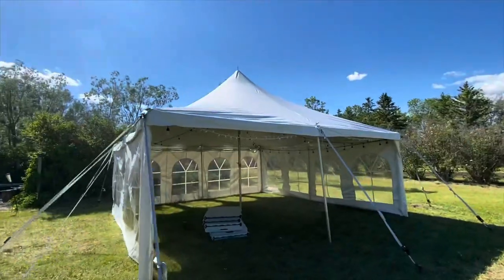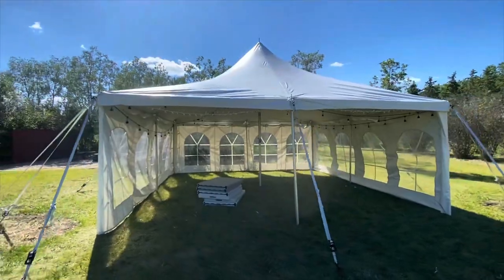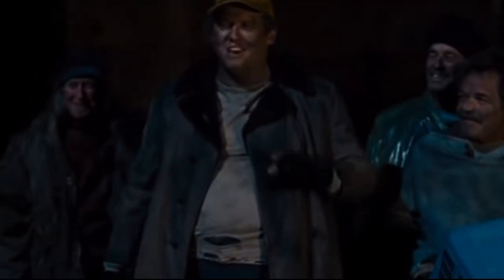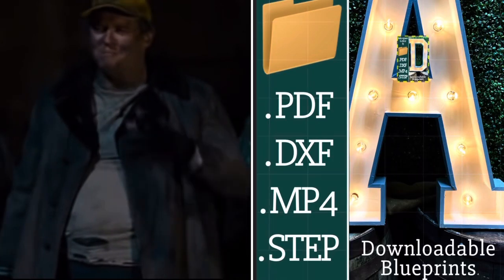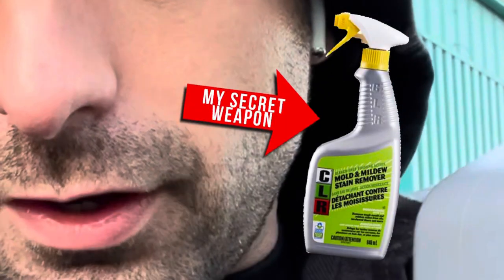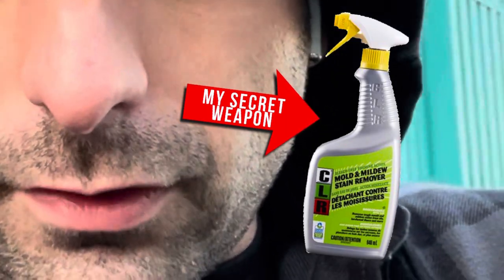Moving along - no degreaser is going to help you when it comes to a moldy tent. With a moldy tent you need something more powerful. We've got a 20 by 20 vinyl pole tent here that's semi-moldy, so we're just going to spray it with some CLR mold and stain remover and see how it goes.